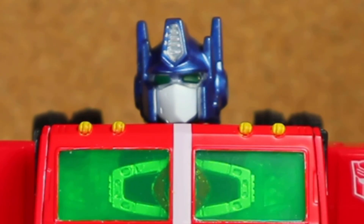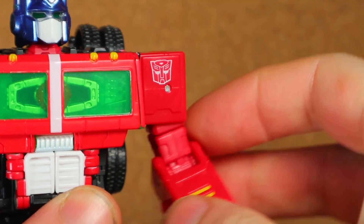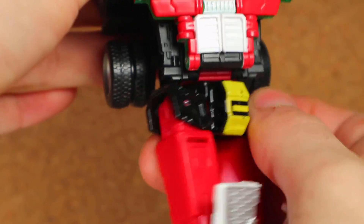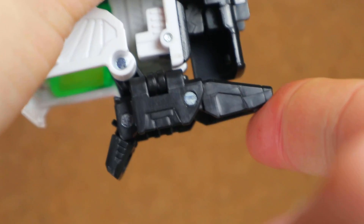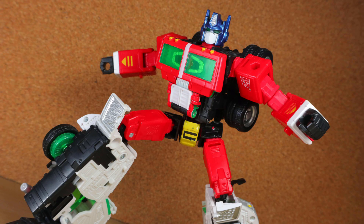Articulation: ball joint head, shoulders out and in, forward to back rotation below, elbow bend, wrist rotation, waist rotation, hips out and in, forward to back rotation below, knee bend, foot forward and back tilt, toes and heels move. Posability is pretty good, especially with the feet. Everything seems tight enough, and thanks to the ball joints and the wrist, they still convert in while giving it a joint to work with.